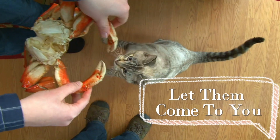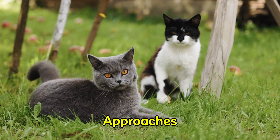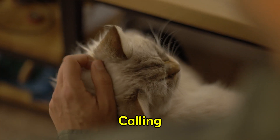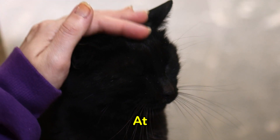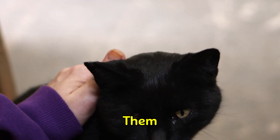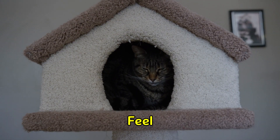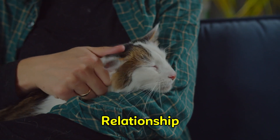Bonus tip: Let them come to you. Cats are independent and wary of direct approaches. Allowing a cat to approach you on their own can help them feel more comfortable. Avoid calling or picking them up immediately. Instead, sit or kneel at their level and let them approach when ready. You can gently touch them or provide a treat to get them closer, but let them initiate. Respecting their boundaries and making them feel in charge increases the likelihood that they'll warm up to you and form a great relationship.